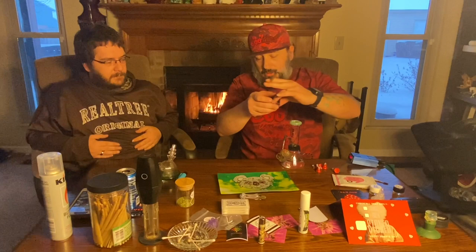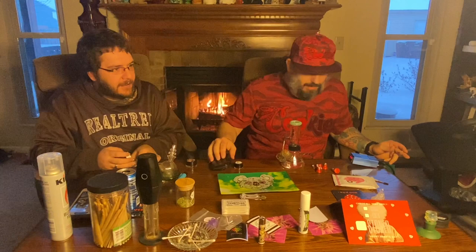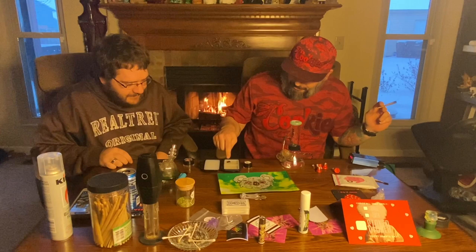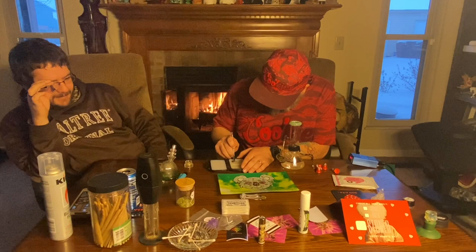What do we want to hit first — the THCA, or the ungodly mixture I made of THCA diamonds and crumble? Wait, there's a third option. THCA diamonds, crumble, and rosin. There's the third option. You can see it — it's like a little freaking salad. Option three it is. We're gonna start with option three.